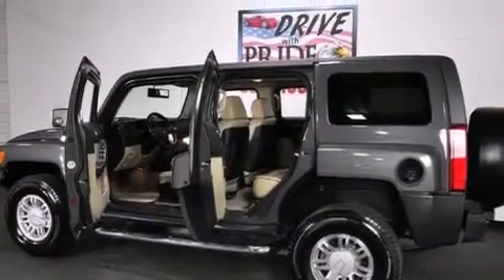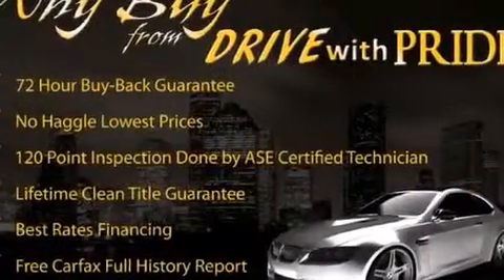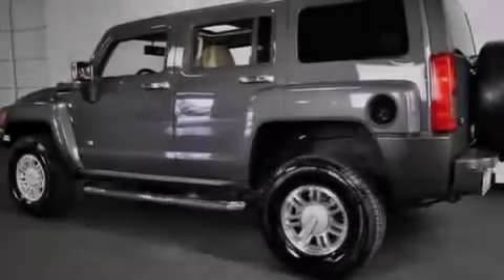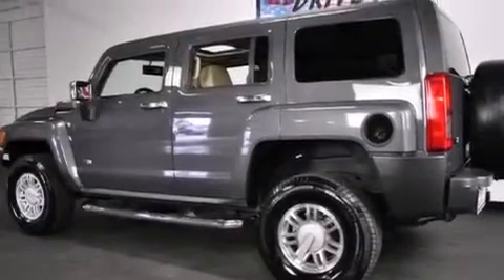Its top features include a navigation system, a rear view camera, a sunroof, skid plates, traction control and stability control systems, and a tire pressure monitoring system.